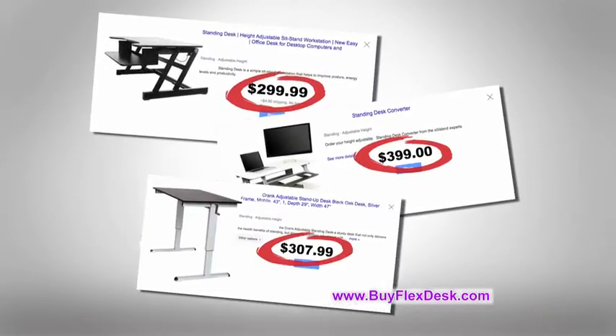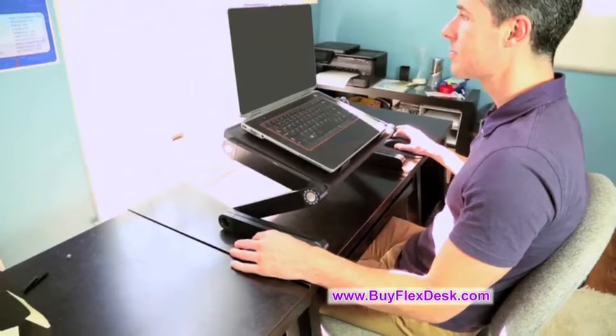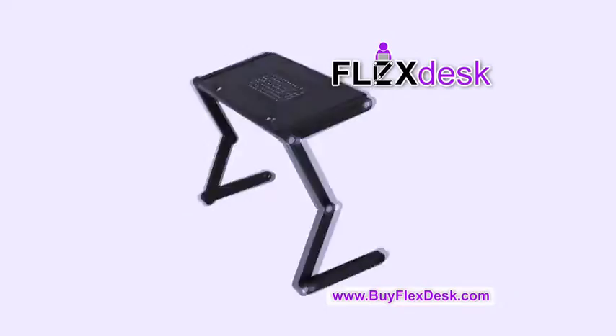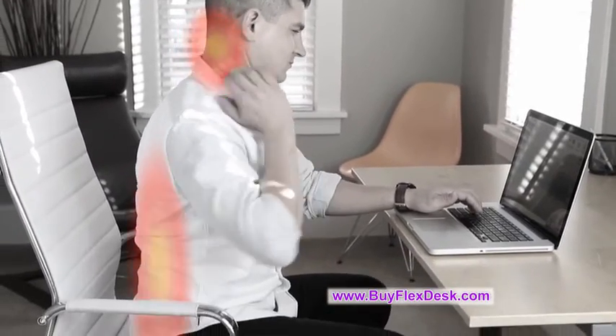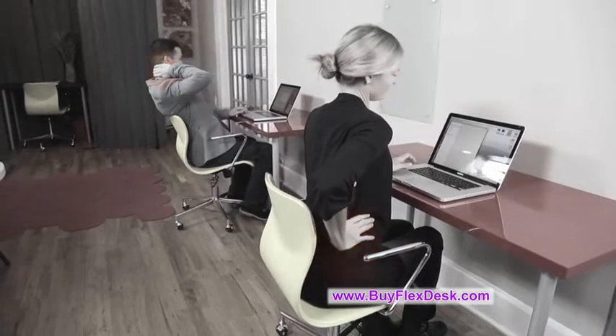You could spend up to $300 for a stand-up workstation and it still wouldn't have the versatility FlexDesk does for only $29.99. No more sitting hunched over, hour after hour, uncomfortable with pain and no exercise.